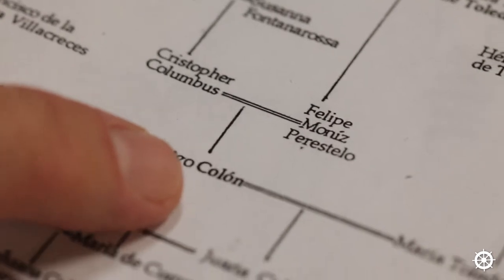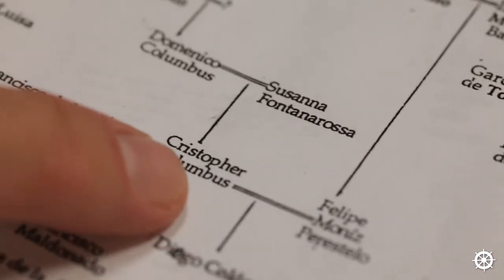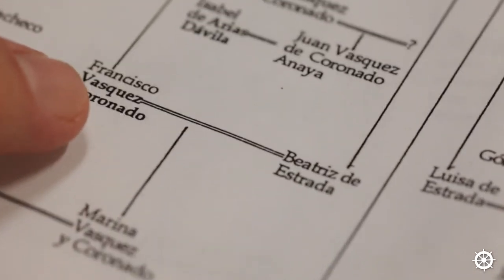Beyond that, that goes back through Christopher Columbus and his parents on one side, then on the other side going up to Coronado. To know where we came from gives us an idea of who we are and where we're going.